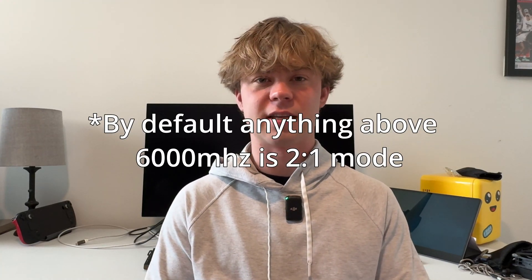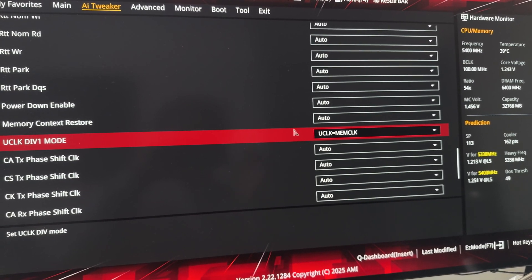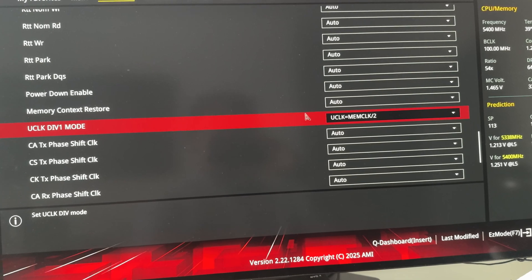The FCLK is slower for 8000MHz because you want to properly sync the memory frequency and FCLK. For 1-to-1 mode (typically 6000–6400), divide the memory frequency by three to get the proper FCLK. For 2-to-1 mode, divide by four — so 8000 divided by four gives 2000 FCLK. Two-to-one is typically for 7600MHz and above. There's a dead zone between 6600 and 7600 where you should avoid those frequencies entirely.